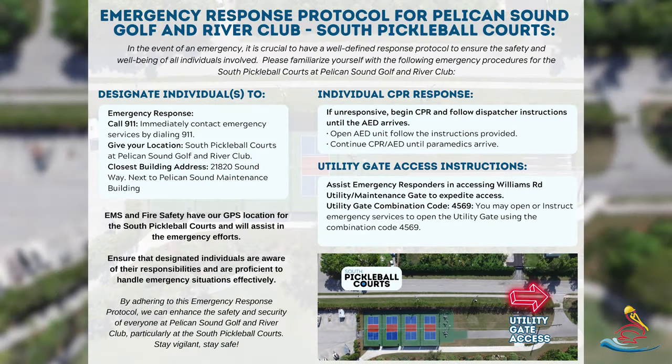Here are the emergency response protocols for Pelican Sound and our South Pickleball Courts. In the event of any emergency, obviously our first step would be to call 911 — immediately contact emergency services and give the location of the South Pickleball Courts. Our closest building address is 21820 Sound Way.